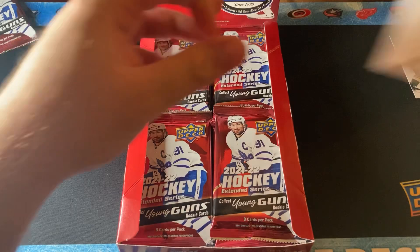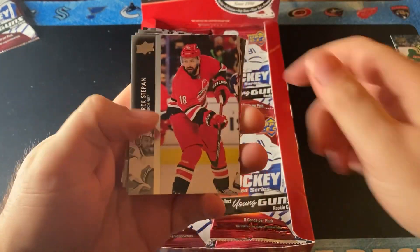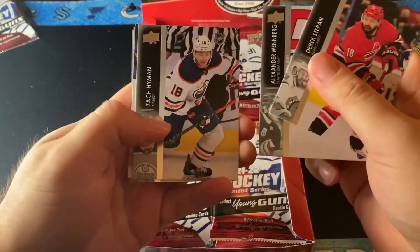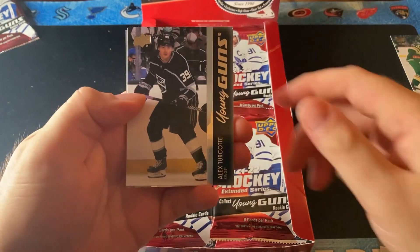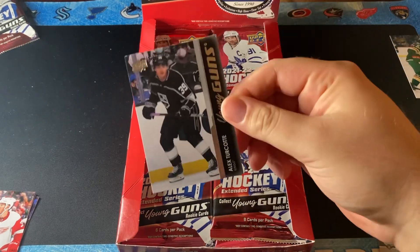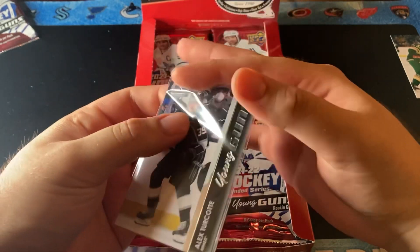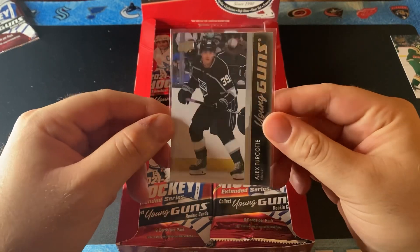Next pack, let's see what we get. We have Ian Cole, Derek Stepan, Alex Wenberg, Zach Hyman, and a Young Gun of Alex Turcotte. Let's sleeve that up right away. So our second Young Gun, we got an Alex Turcotte — that's pretty cool. It's about a $30 to $40 card, more on the $30 side.